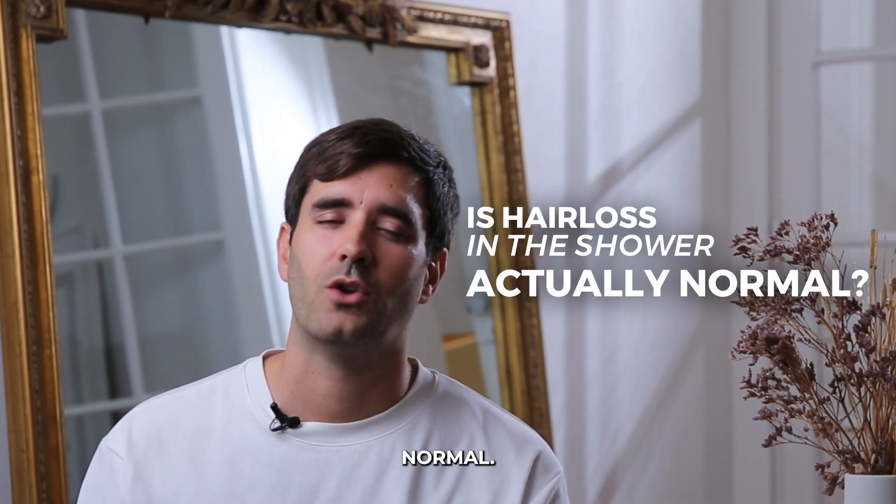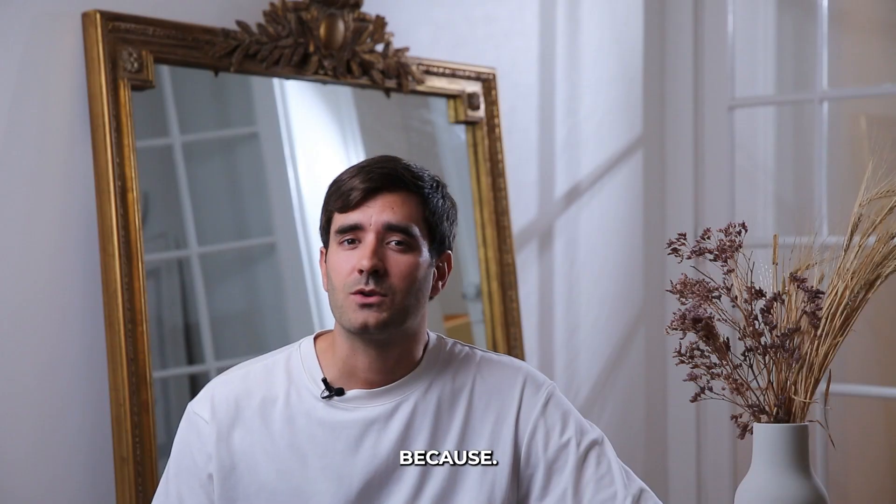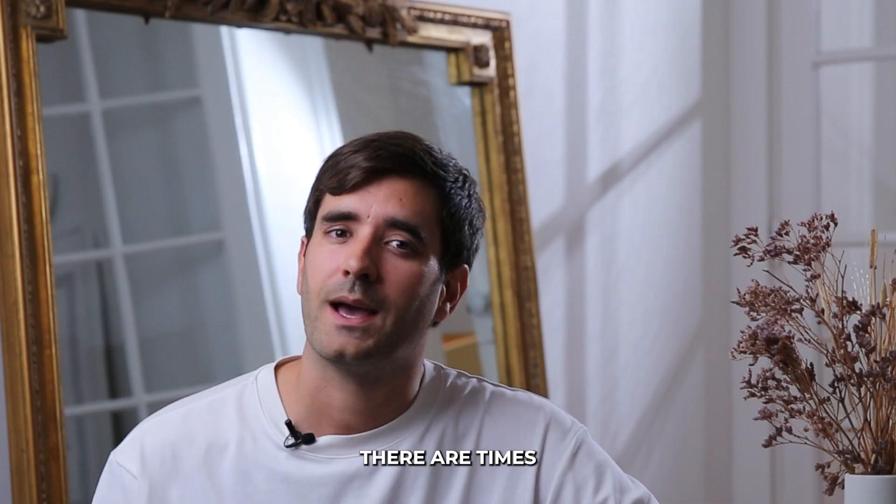Is hair loss in the shower actually normal? There is a twist, because while some shedding is totally normal, there are times where you should pay more attention.